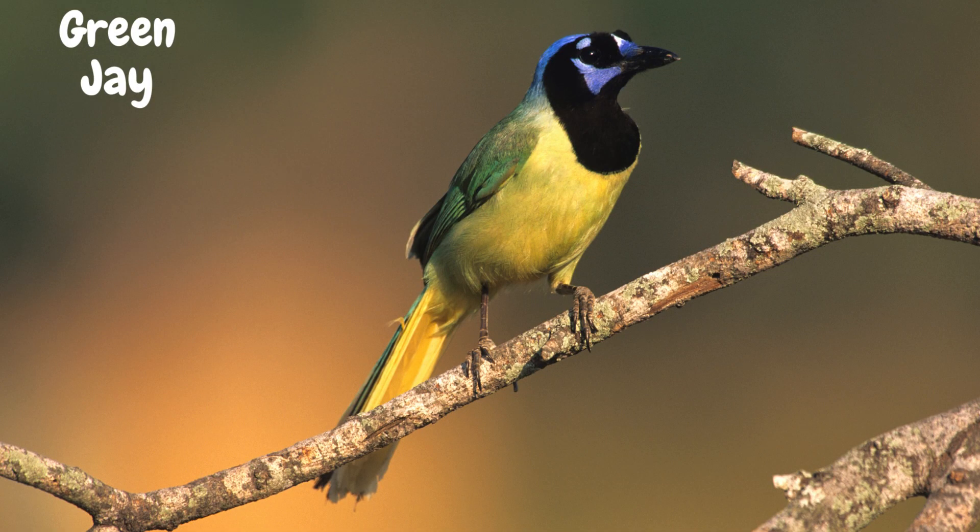Moving on to the green jay. Found in the forests of Central America, this bird is a sight to behold with its vibrant green plumage and contrasting black markings. Green jays are highly social birds and are often seen in small flocks, showing off their acrobatic skills.